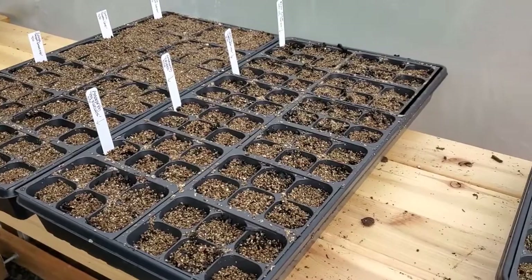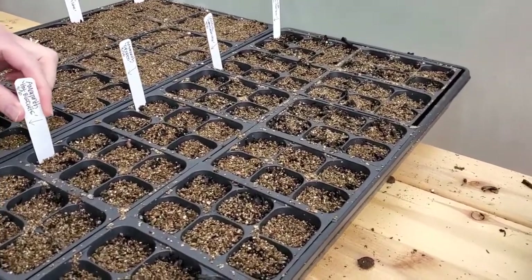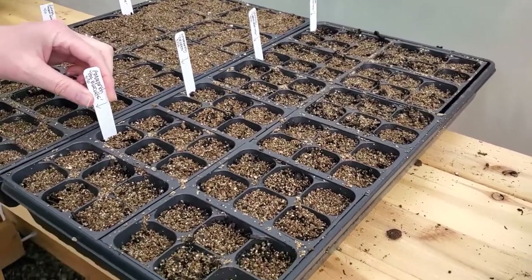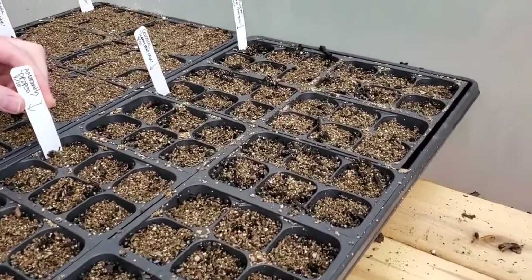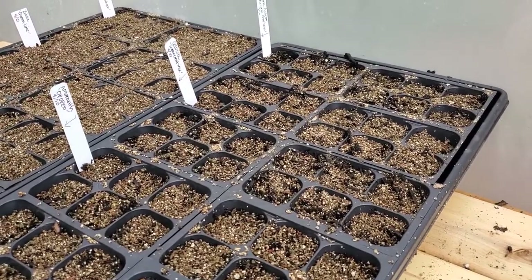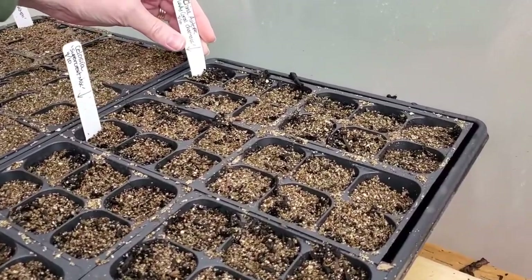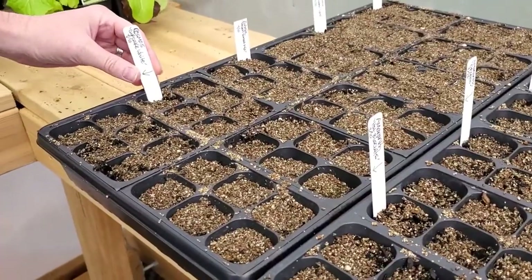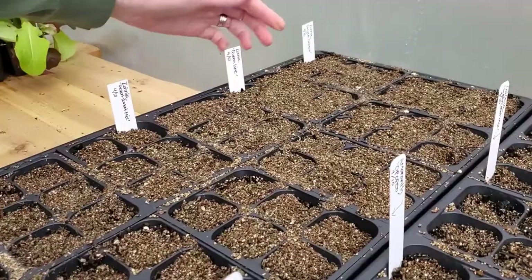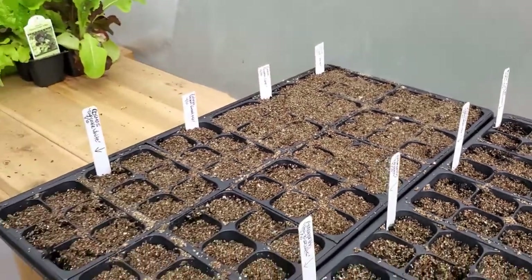These we just planted in the last day or two. Amaranth hot biscuits — can't wait to see those. Amaranth opopio — these were the ones we showed you from Florette Farm last week. Got celosia supercrest mix, China asters, cupcake white cosmos, and zinnias — these are all zinnias. We love zinnias, super excited to see those.